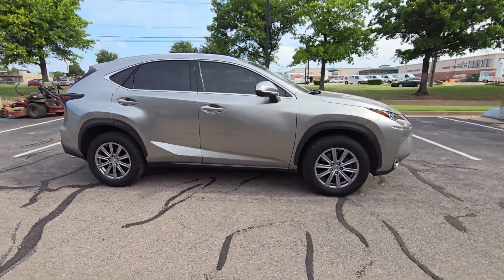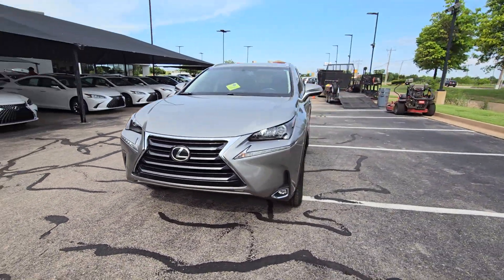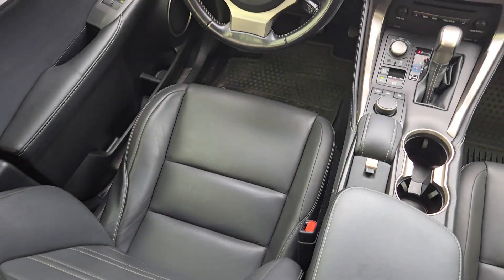Here's a capable and luxurious NX equipped with the features to make every excursion a pleasure. Elevated ground clearance, ample cargo space, and the tech to keep you safe, connected, and entertained are at your command, all wrapped in stylish, sculpted good looks.